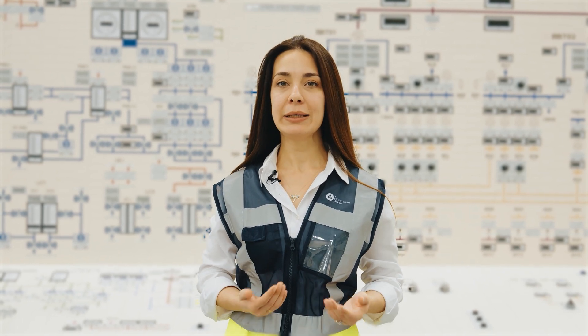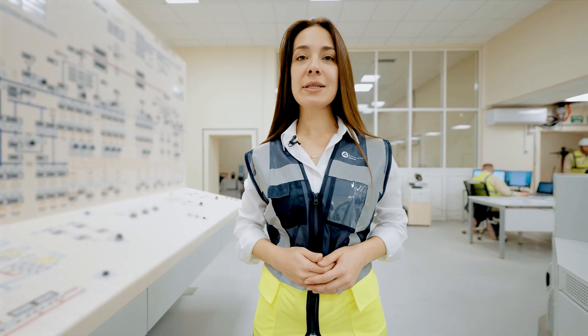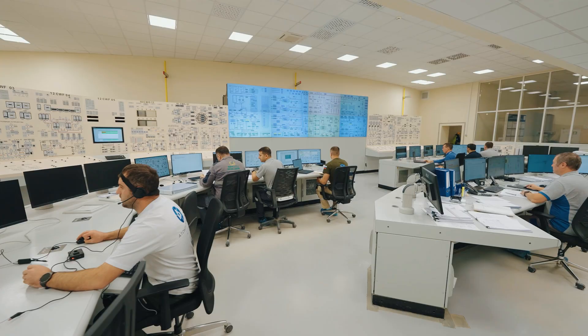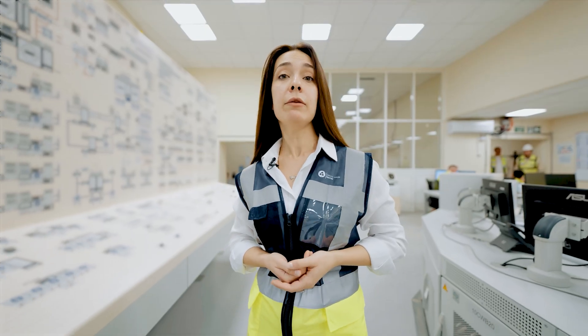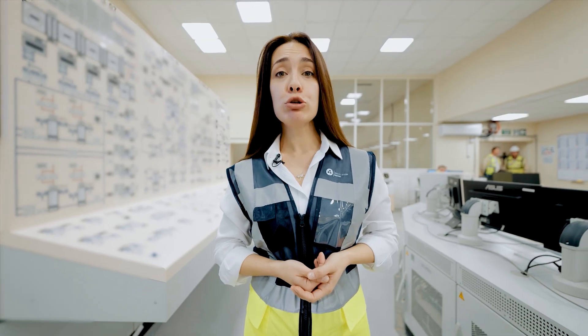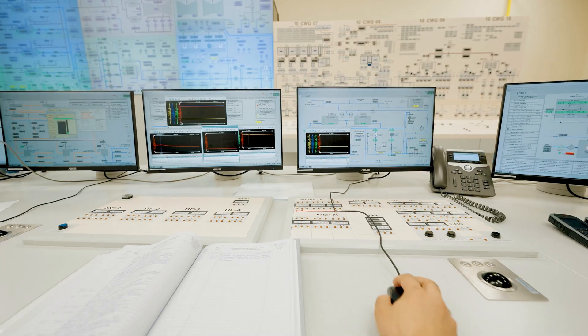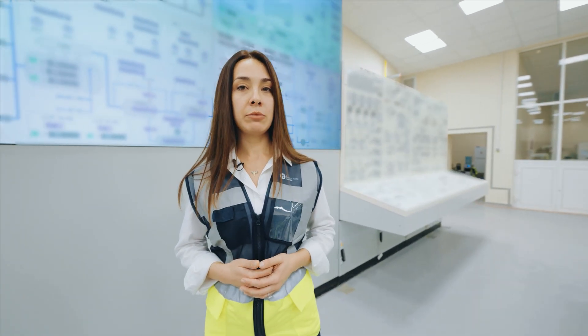This is the main control room of the power unit — in other words, its brain. Here, specialists monitor temperature, pressure, and hundreds of other parameters in real-time mode. From this room, they oversee the condition of all systems and components of the nuclear power plant. Moreover, most of the processes are automated, and every action taken by personnel is clearly defined by the relevant regulations.